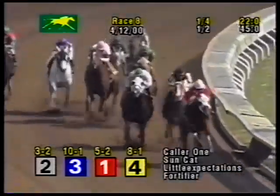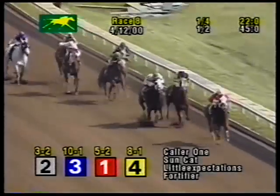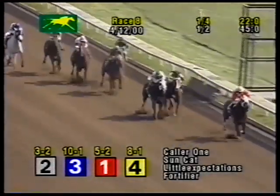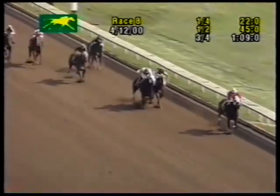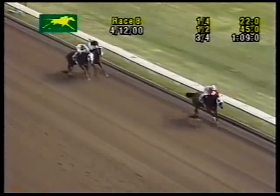Collar One leads by two lengths with a quarter mile to come. Still Suncat in second. Little Expectations a closer third down toward the inside, still two lengths off the leader, with Fortifier dropping back off the pace. Charlie's Bow is still a good five lengths away. The half in 45 seconds. Collar One has opened up on both Suncat and Little Expectations by a widening three-length margin. Collar One a sixteenth to come, still leads by three. Four lengths now to Suncat. And at the line, Collar One takes the grade three Lafayette.